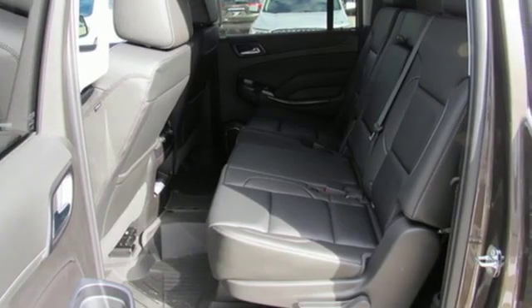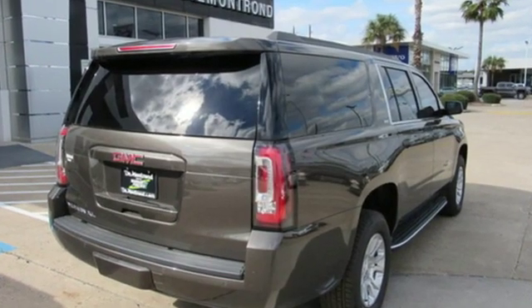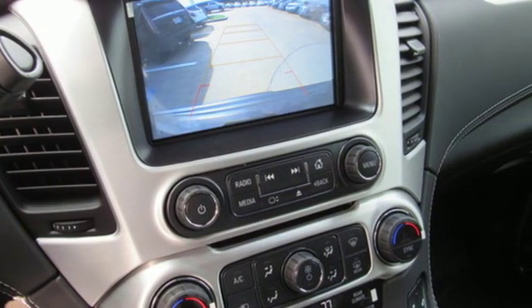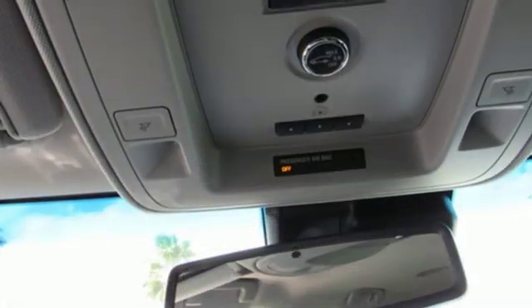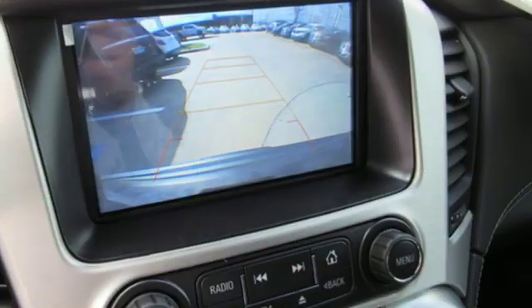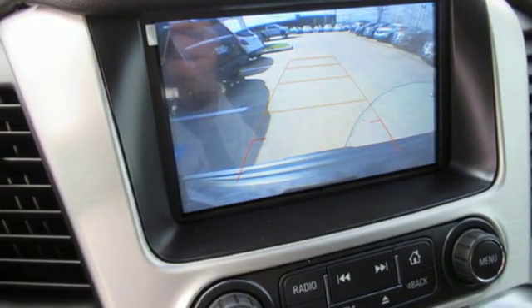Get ready for an impressive combination of features: Bluetooth streaming audio, power heated mirrors, front heated leather bucket seats, auto dimming rear view mirror, Apple CarPlay, Android Auto, dual zone climate control, EcoTec3 engine, active grille shutters, rear wheel drive, and automatic transmission.